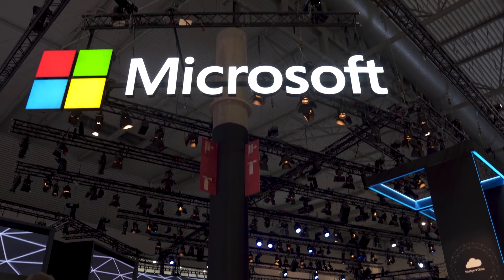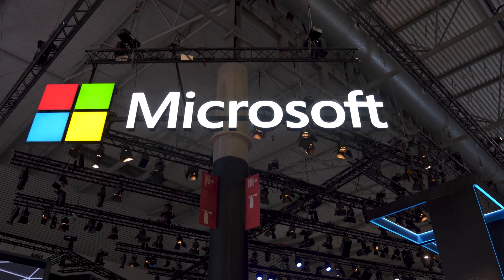Hey everyone, Jany Rubino here at Windows Hedgehog, and I'm at Mobile World Congress 2019 at the Microsoft booth. Today we're going to talk about HoloLens 2. Stay tuned.